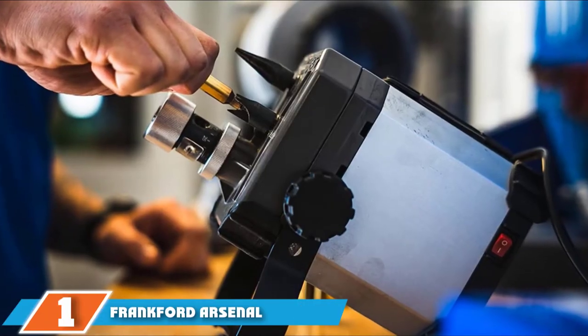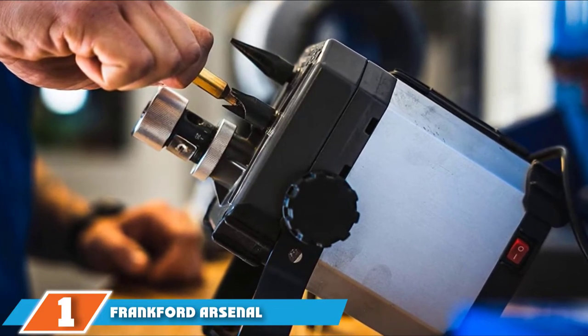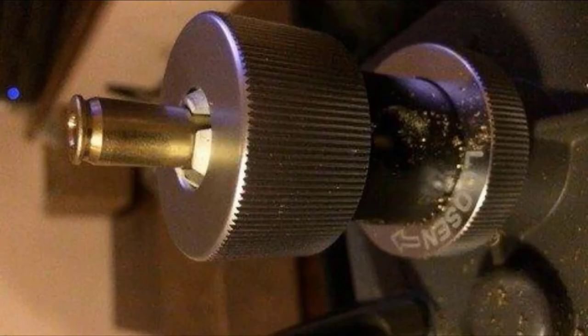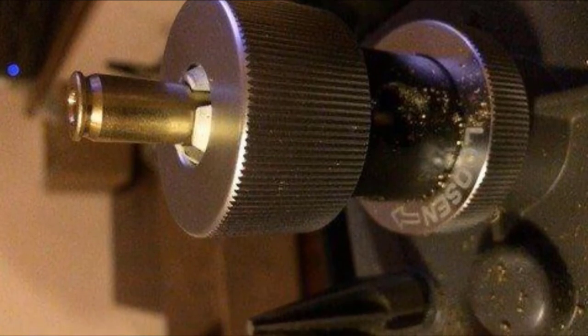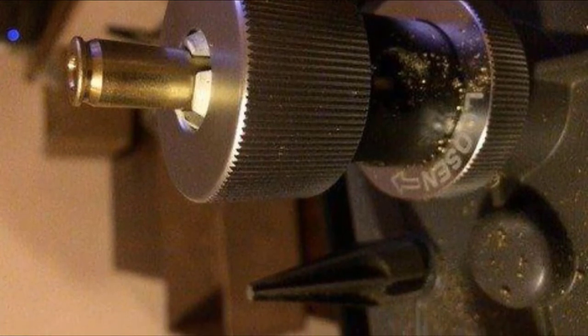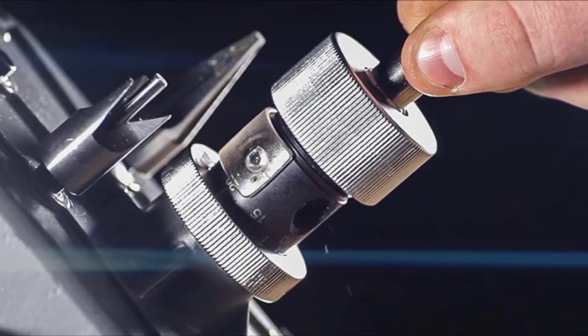At the first position of our list, we have the Frankfurt Arsenal Platinum Series Case Trim and Prep System. This is one of the best case trimmers you are going to find on the market. It does virtually anything you could desire in terms of trimming and can handle virtually any kind of trim and chamber job for any kind of cartridge, all the way from .17 all the way up to .460, meaning just about any cartridge you have can be taken care of by this device.